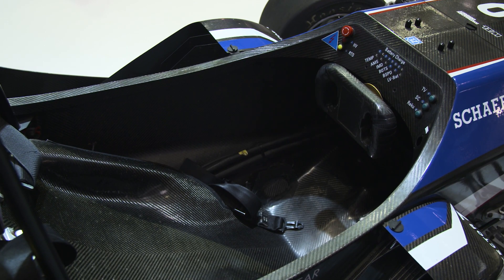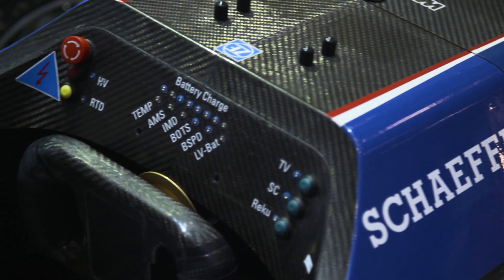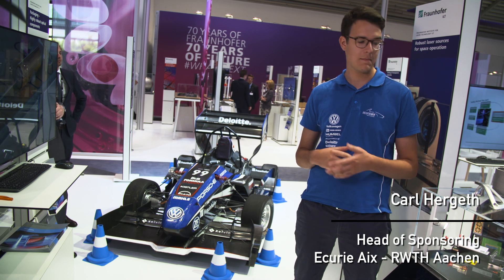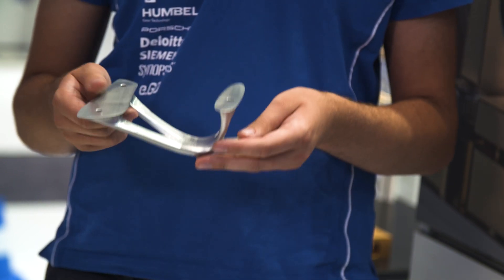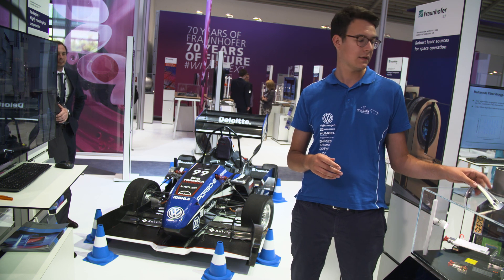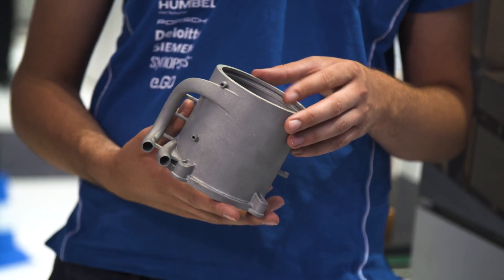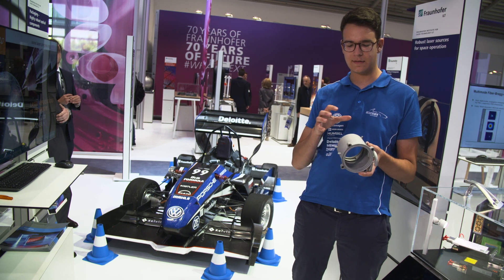The Fraunhofer Institute is presenting an electric racing car together with students — the EACE-05. The model drives with laser-welded batteries and contains laser-cut CFRP components. They use laser technology in different aspects: additive components are produced by laser sintering, enabling geometries like a cooling sleeve for the engine that can't be made any other way. That saves weight through lightweight construction and lets them implement ideas that would otherwise only be dreams.